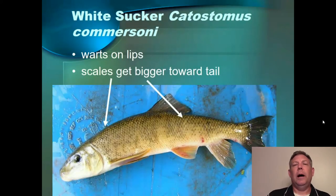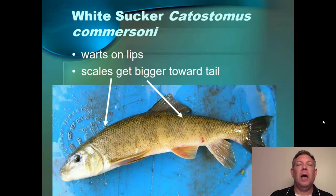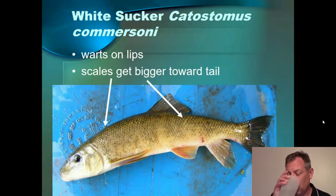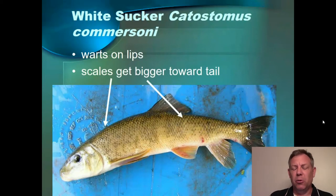The white sucker is pretty common and pretty easy to identify. The most obvious characteristic is the scales get bigger as you go toward the tail, and you can see this in the specimen shown here — in a live specimen it's pretty easy. These also have warts on their lips. You can think of it this way: the blue sucker has the warts and the white sucker has the warts, so if it has a color in its name, it's got warts. But it's the scales getting bigger toward the tail that's very obvious.